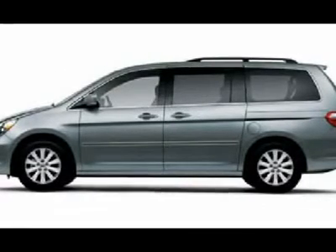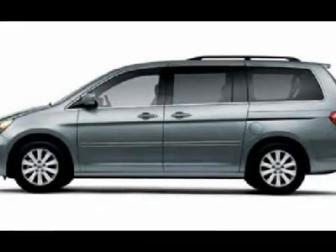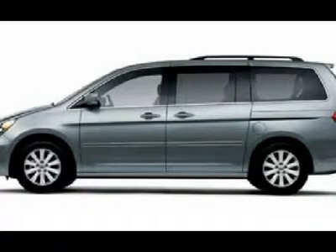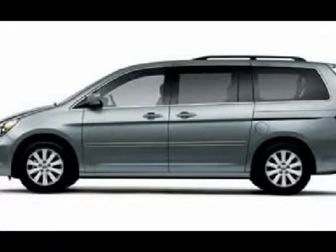Heated power mirrors, Michelin Energy LX4 tires, factory alloy rims, keyless entry, 6-disc in-dash CD changer and CD player, premium sound system, power raise rear gate, side window built-in antenna.